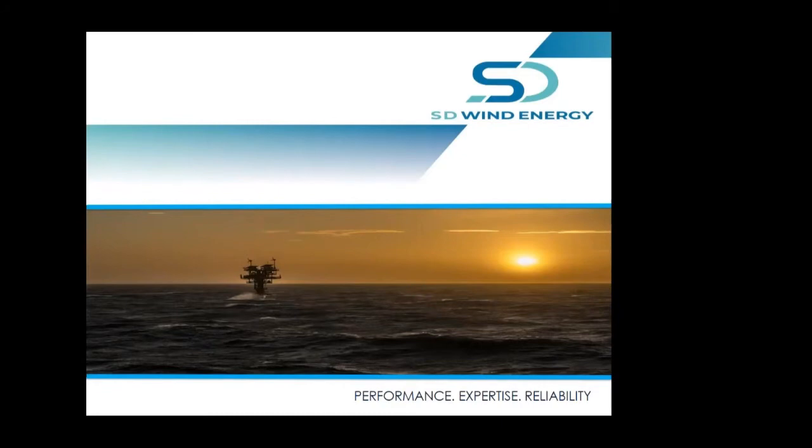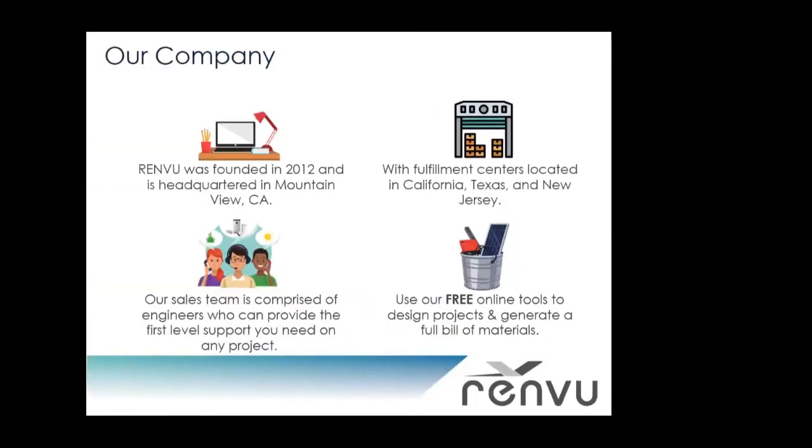There are a couple slides at the beginning for me to talk about Renvu and then it'll be all yours, Richard. So just a quick introduction in case anybody's unfamiliar with Renvu — we're a renewable energy distributor founded in 2012 and based out of Mountain View, California, with fulfillment centers located in California, Texas, and New Jersey.